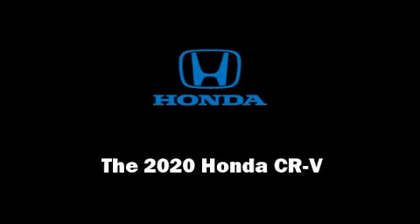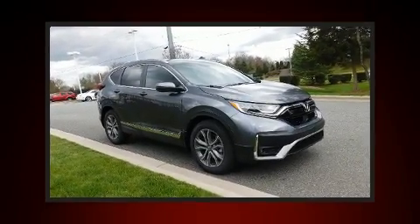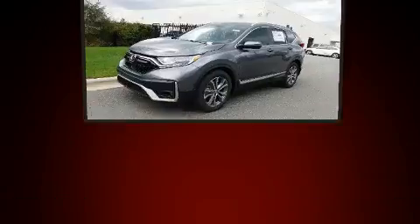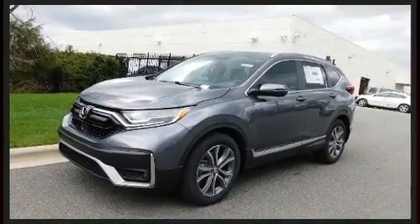Introducing the 2020 Honda CR-V. Under the hood, you'll find a four-cylinder engine with more than 170 horsepower, providing a smooth and predictable driving experience. A turbocharger is also included as an economical means of increasing performance.